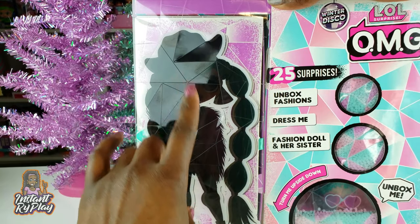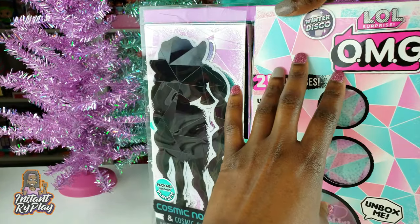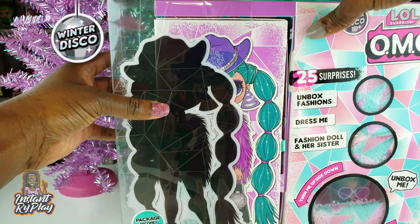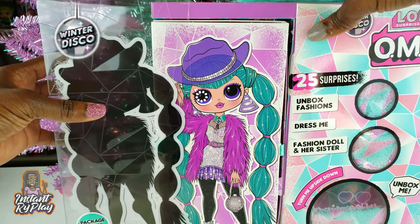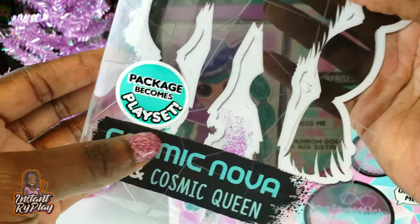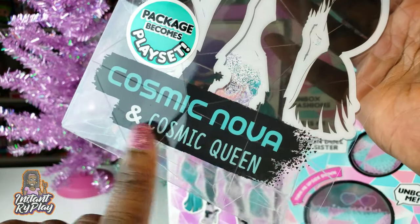The LOL Surprise OMG Dolls open differently depending on if you get the first series or the Winter Disco Series, and we get to pull this off here so we get to see our girl — you take this little silhouette off.